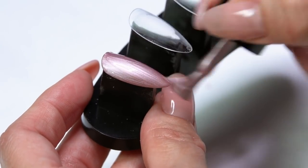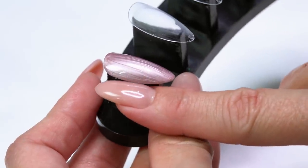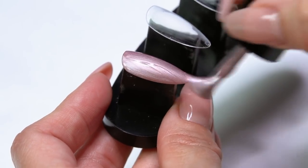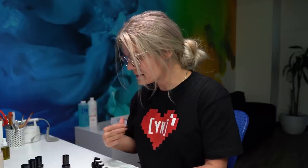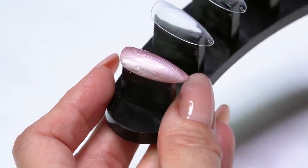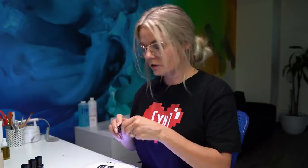I personally have a hard time wearing these lighter tones — I always felt like they washed me out. But this one has just enough metallic silver to it that I think it works really well. Let's go ahead and put it in the light for a 30-second cure while I grab the next color.